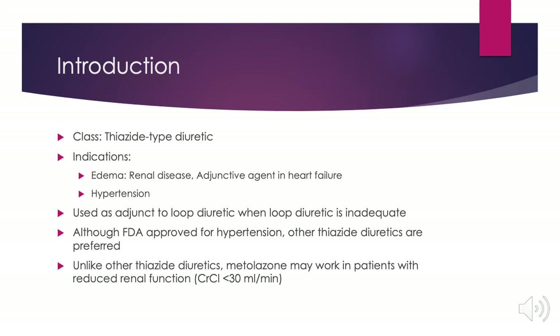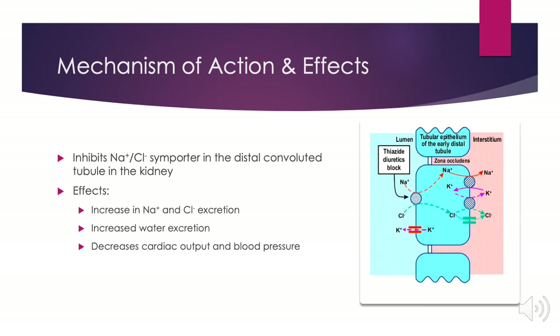Although the FDA has approved this medication for hypertension, other thiazide diuretics are preferred, such as chlorthalidone or hydrochlorothiazide. What's unique to metolazone is that unlike other thiazide diuretics, it may work in patients with a reduced renal function of a creatinine clearance below 30 milliliters per minute. Its mechanism of action is that it inhibits the sodium and chloride symporter in the distal convoluted tubules in the kidney, causing an increase in sodium and chloride excretion, which thereby increases water excretion, decreasing cardiac output and lowering blood pressure.